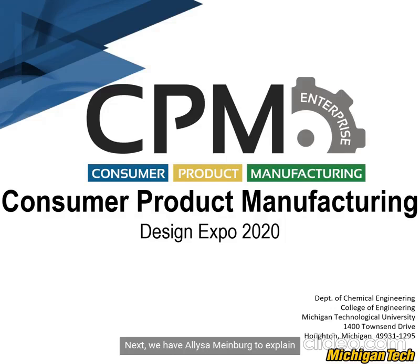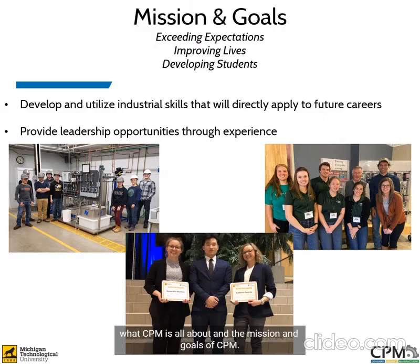Next we have Alyssa Meinberg to explain what CPM is all about. The mission and goals of CPM: the goal of CPM is to provide students on campus with the experience of an internship with an industrial corporate company. We do this by providing university research teams and corporately sponsored projects to students who can solve problems that improve the lives of the consumer as well as the manufacturer. Through professional communications, students are imparted skills like accountability, leadership, and persistence.